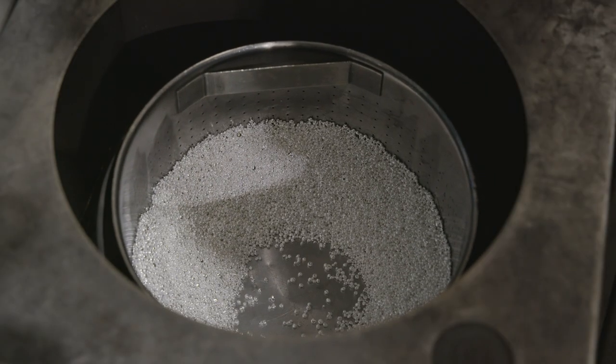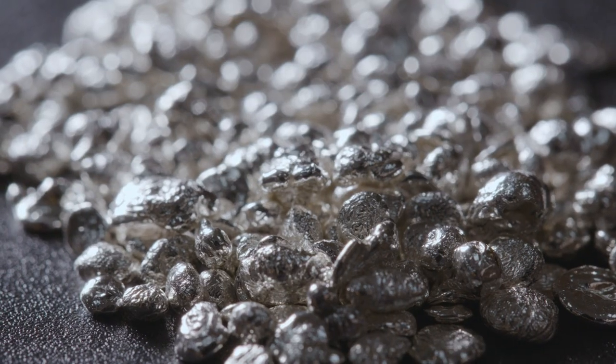We can then turn that fine silver into whatever products our customers require, be it grain, sheet, wire or wedding rings.